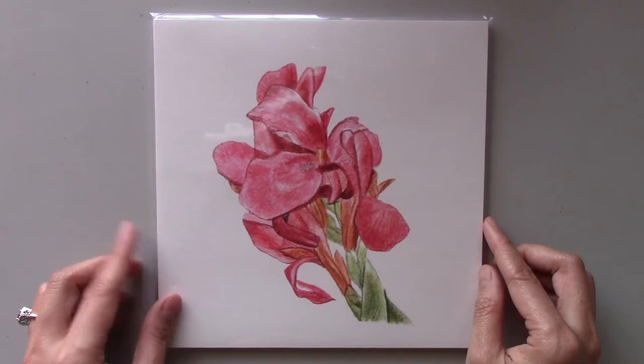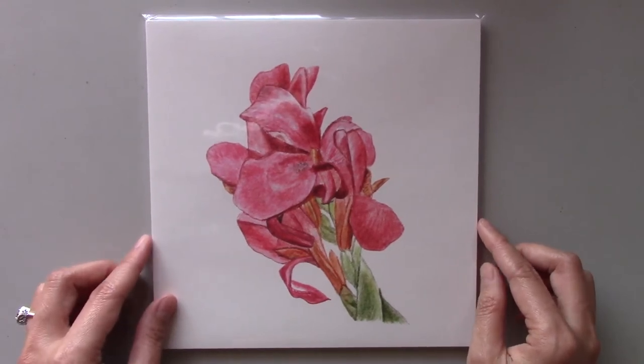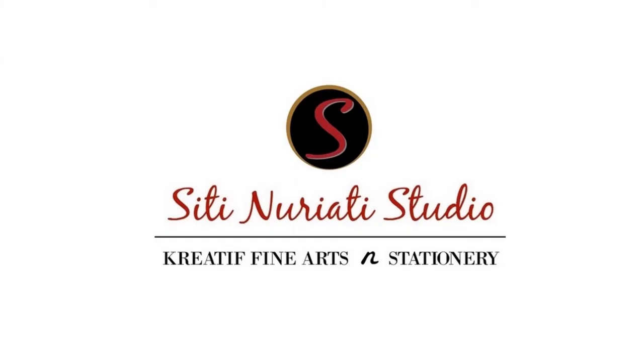You can purchase this print in two sizes: 8 by 8 and 12 by 12 inches. To purchase, simply visit SitiNaratiStudio.com forward slash my shop.